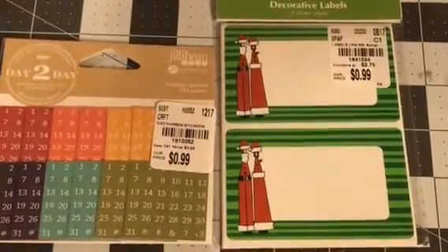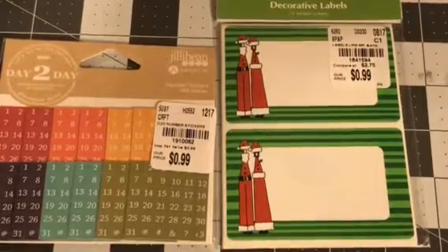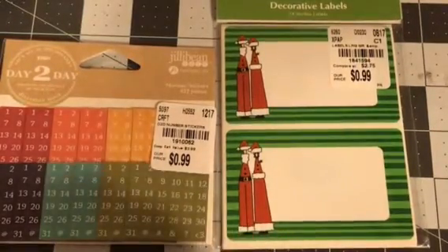Hi guys, welcome back to my channel. I got a Tuesday morning haul. This is some last-minute Christmas pickup ideas, so I just want to share that with you.